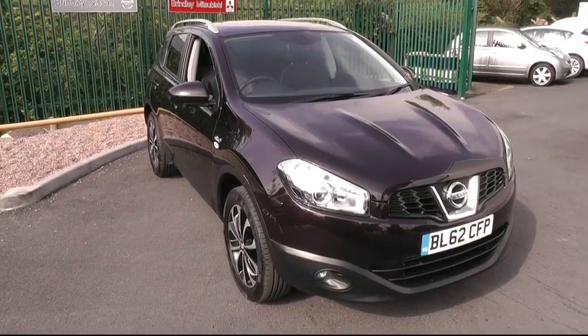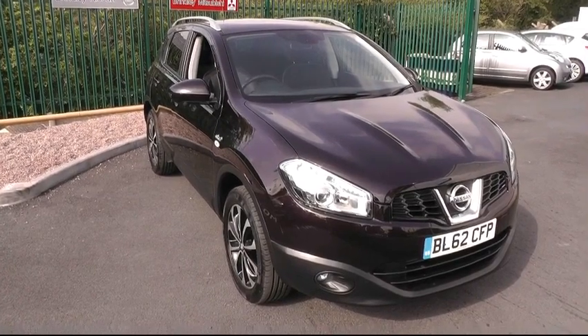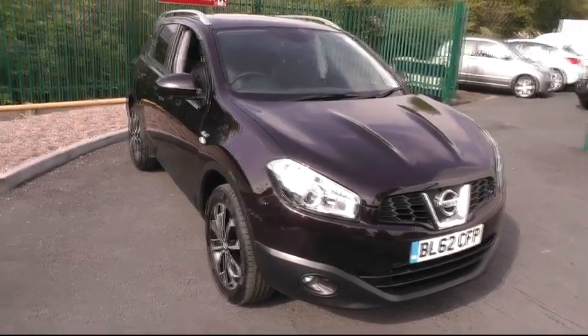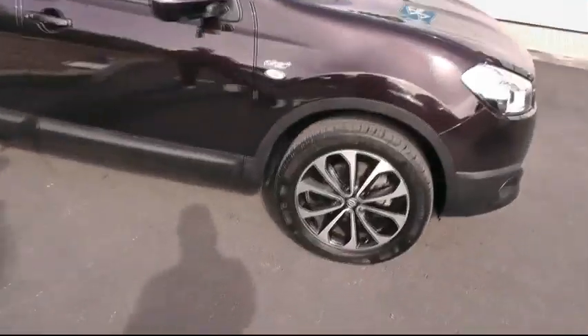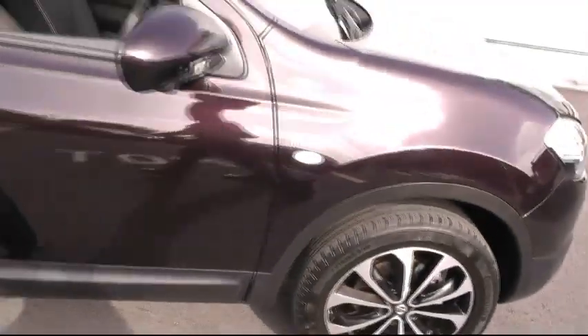A warm welcome from Brindley Nissan in Canik, showing you this most impressive Nissan Qashqai. This particular edition is the Entek Plus, with the 1.5 diesel. Quick look down at the split-spoke alloy wheels, sitting on 18-inch rims.